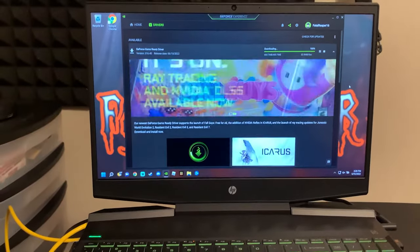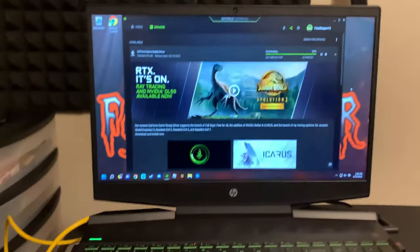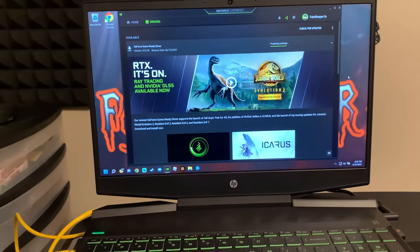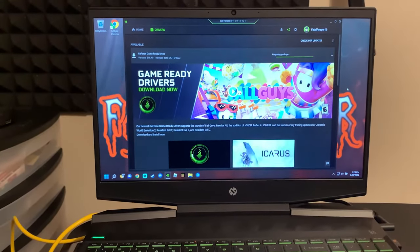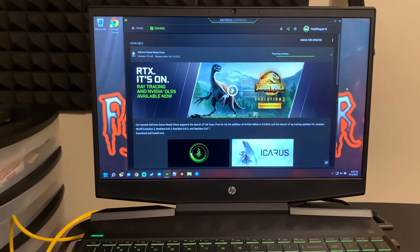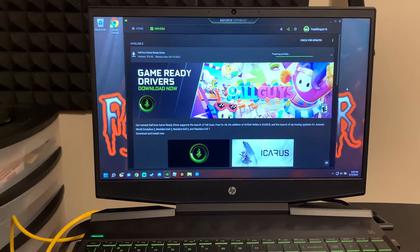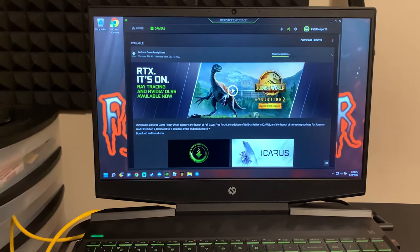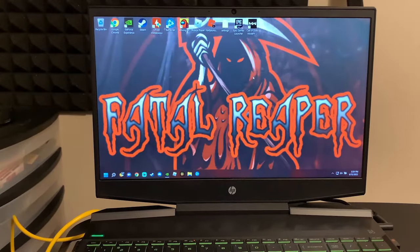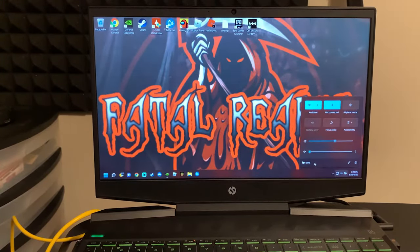What is going on guys, it's Fatal today bringing you a video. We're going to be talking about why your gaming laptop is lagging — more specifically using the HP Pavilion gaming laptop as an example. You have to understand the first kinds of things that cause lag: are you lagging in-game, or is the system overall lagging in general? There could be two differences in those two scenarios.